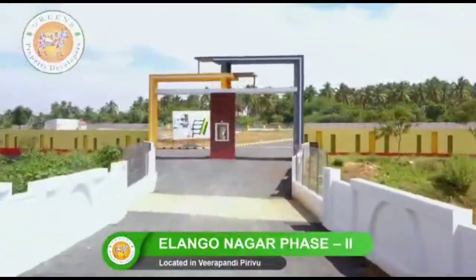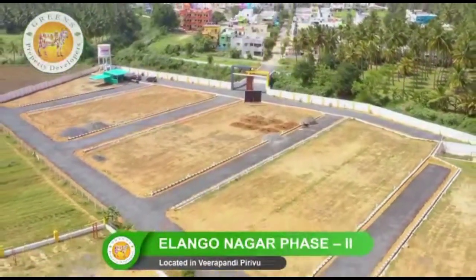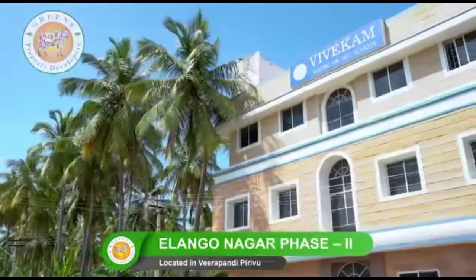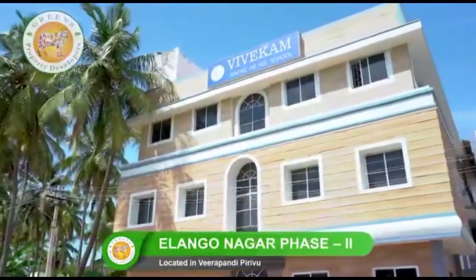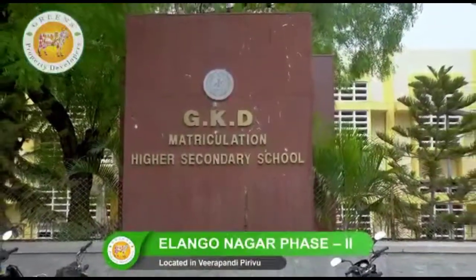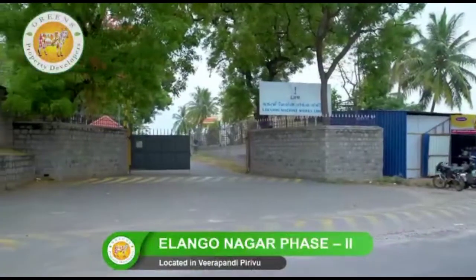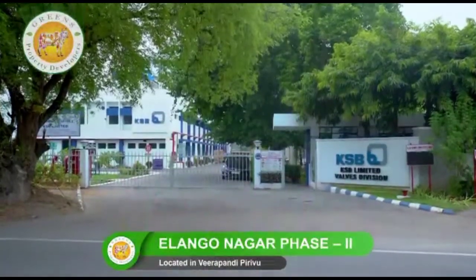Apart from the aforesaid easy and comfortable accessibility, it has every modern-day convenience in its vicinity. Schools include Vivega Matriculation School, Immaculate CBSE School, and GKD Matriculation School. Industries include Pricol Company Limited, LMW Company Limited, and KSB Pumps Limited.